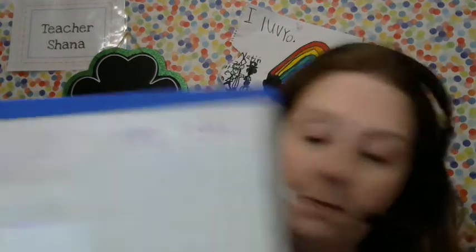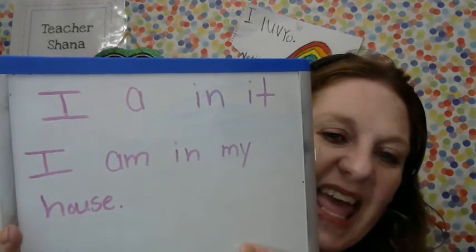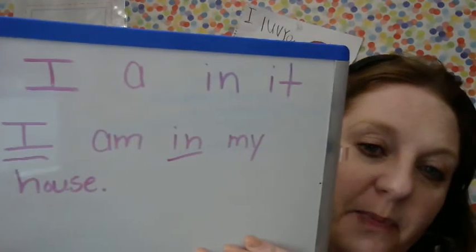I thought maybe we could work on making a sentence out of a couple of those. I'm going to write — I has to be capitalized. Not only is it the beginning of the sentence, but I'm talking about myself. I am in my house. That's a good sentence. I not only used I, but I also kind of squeaked in that second sight word, in. Notice my finger spaces.